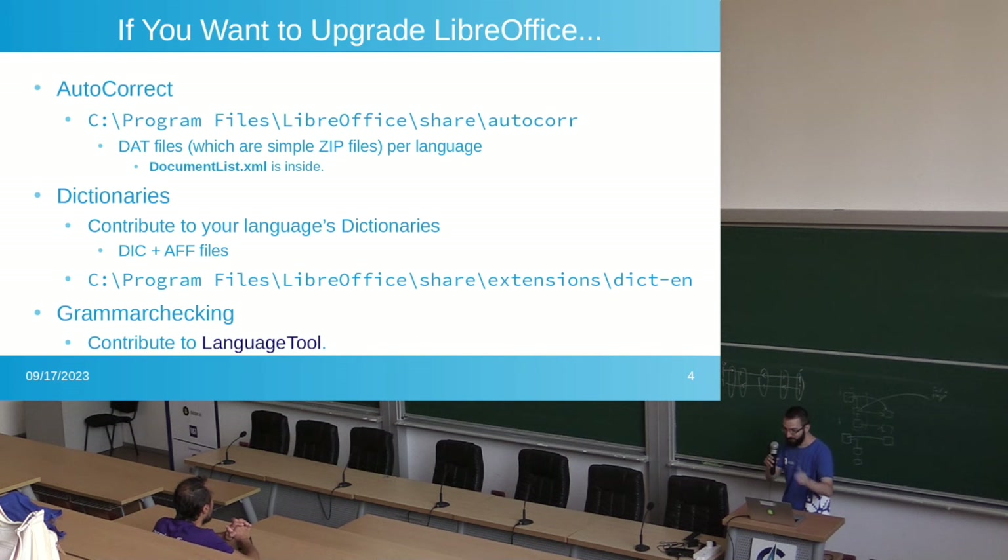If you ever wanted to upgrade LibreOffice, these are the folders you might want to visit. You have autocorrect files, dictionaries you might want to upgrade — those are the .dic and .aff files — and then for grammar checking, just go to LanguageTool. LanguageTool is what you want.